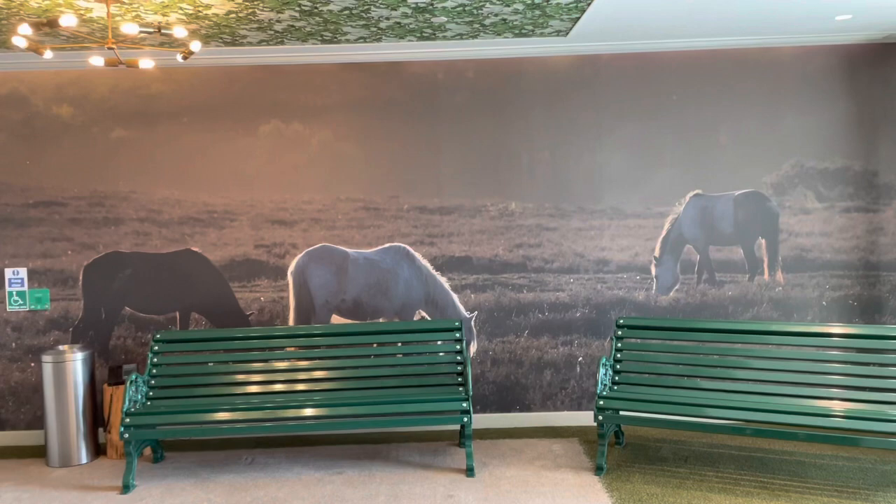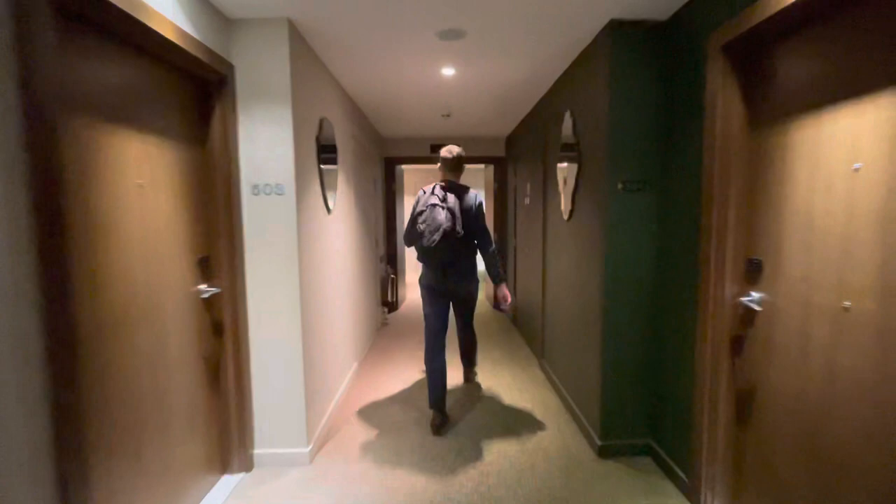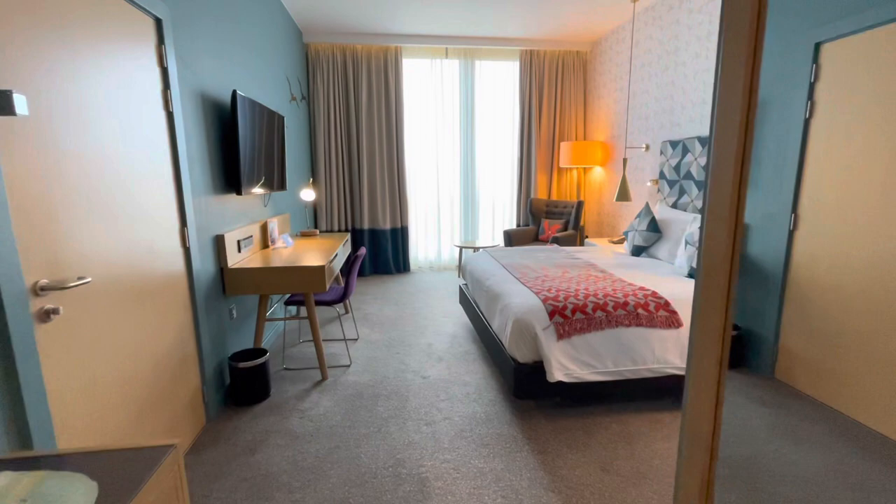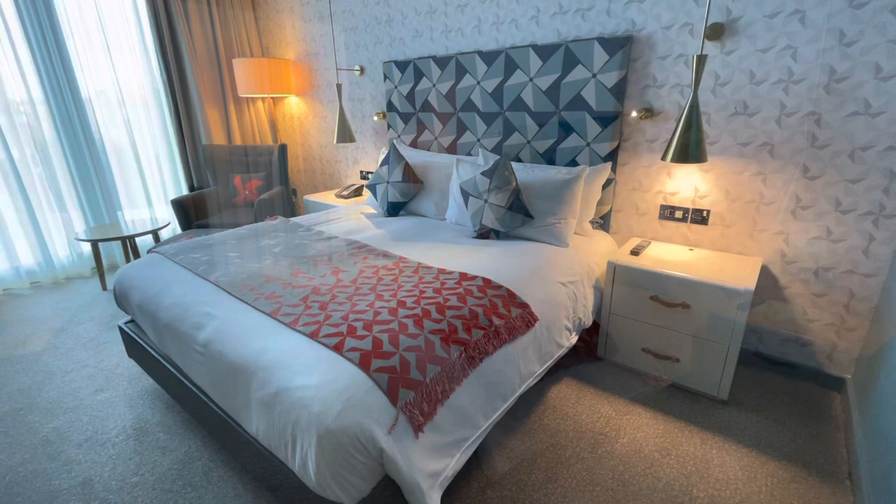Let's head up to floor 5 to have a look at what's billed as a standard room. And yes, those are horses on the wall in the Hilton. My immediate impressions of the room were positive — it's a really good space, some nice accent colours, retro in all the right ways, not overly cluttered and quite homely. Plenty of UK sockets and USB ports as well.